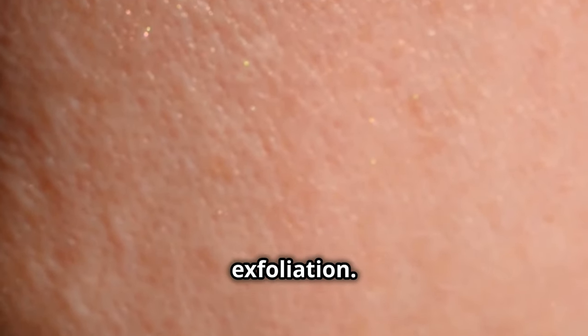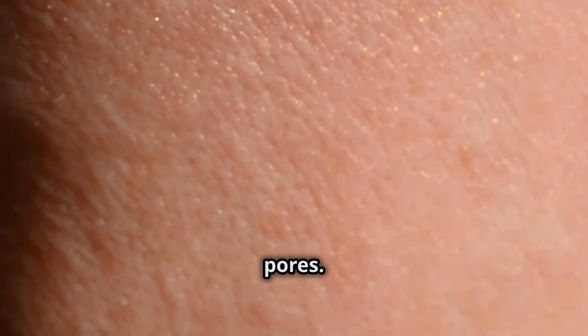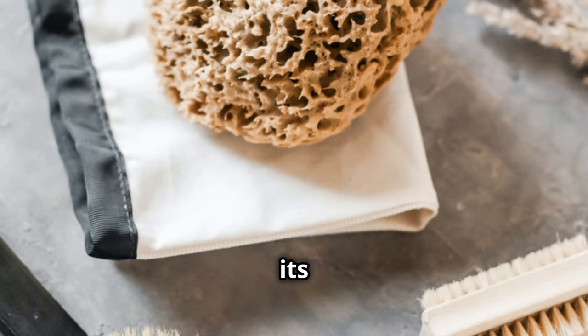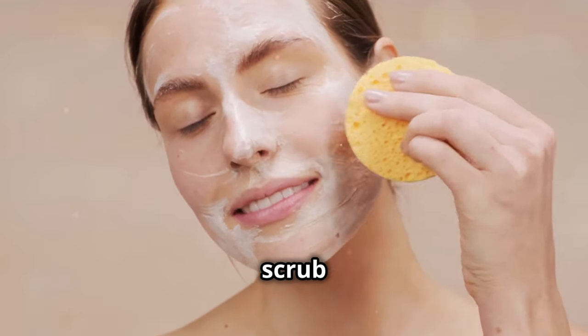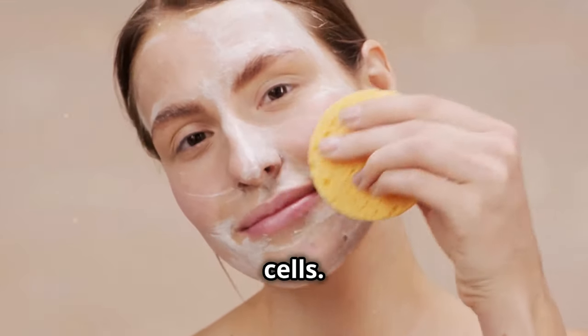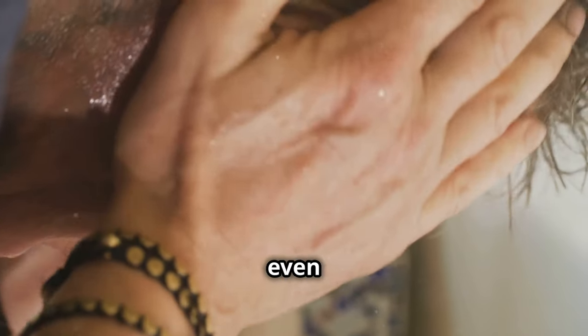Next, let's talk exfoliation. This step is crucial for removing dead skin cells that can clog pores. There are two types: physical and chemical, each with its own benefits based on your skin type and needs. For physical exfoliation, use a gentle scrub once or twice a week to manually remove dead skin cells. But don't overdo it — too much can irritate your skin, leading to redness, sensitivity, and even more breakouts.